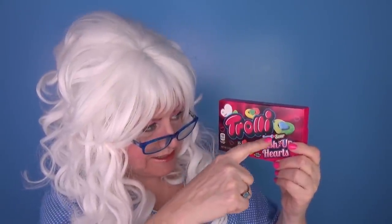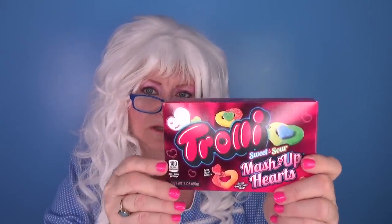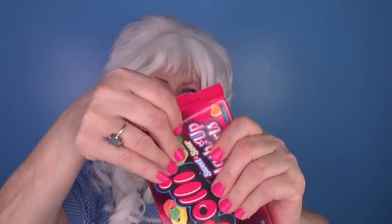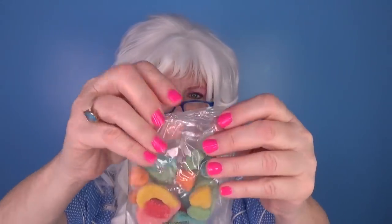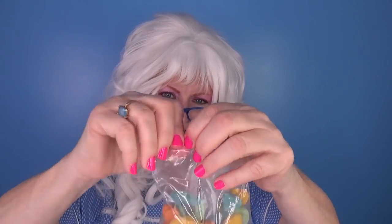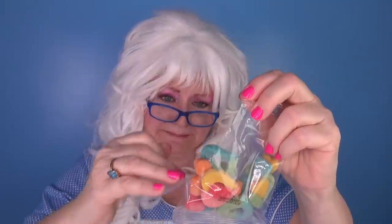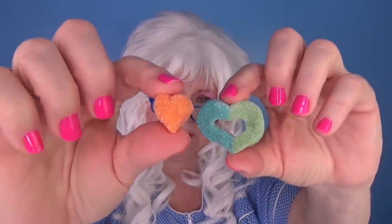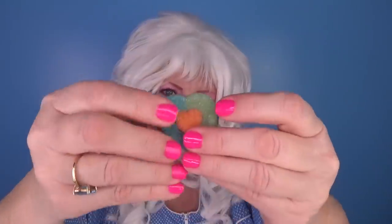The next Valentine's candy Granny's gonna try — Trolley Sweet and Sour Mash-Up Hearts! Take a look at that! Open it! Let's see what we got... They almost Granny-proofed that! Well, look at that! Green and blue... and orange! It's perfect! Let's put it together like that and then take a bite of it! Here we go!